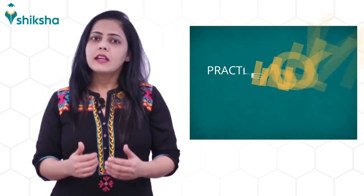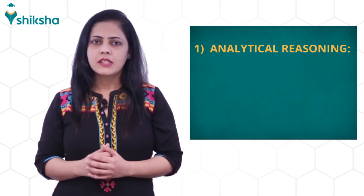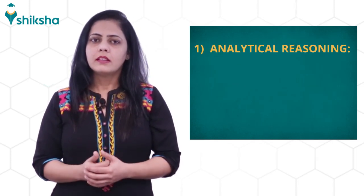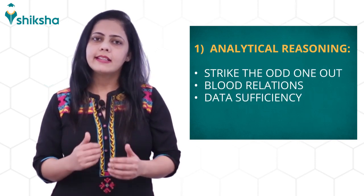Second, it is advised to practice important topics which are covered in different sections. First, analytical reasoning. The topics covered are: odd one out, blood relations, and data sufficiency.